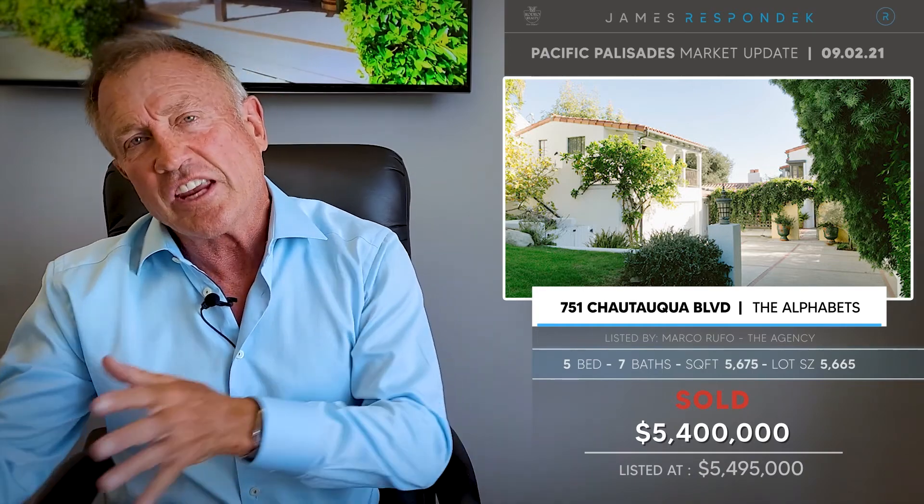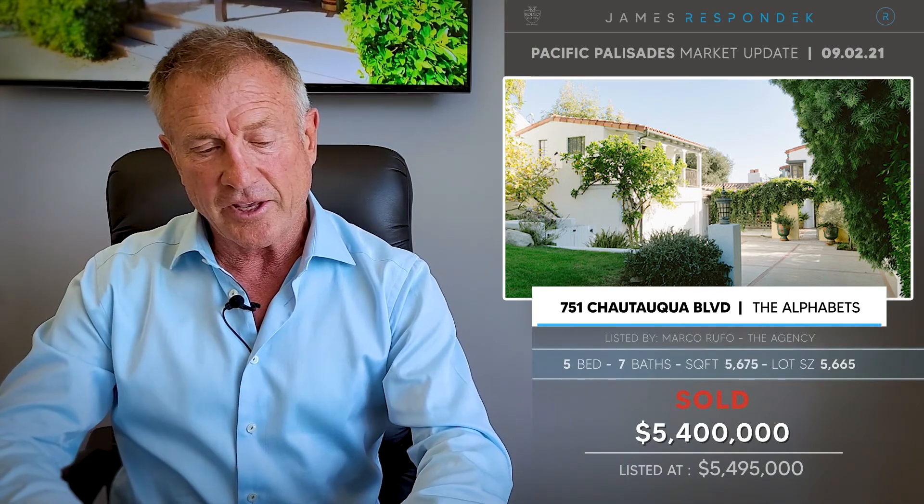Another just sold in the Alphabet Streets on Chautauqua — it's actually the eastern boundary of the Alphabets — at 751 Chautauqua. This was also new construction, 5,675 square feet, selling for $5.4 million, coming in at $951 a square foot. Actually a pretty good value for new construction. This was a 5,665-foot lot — a little smaller lot, but a nice house.